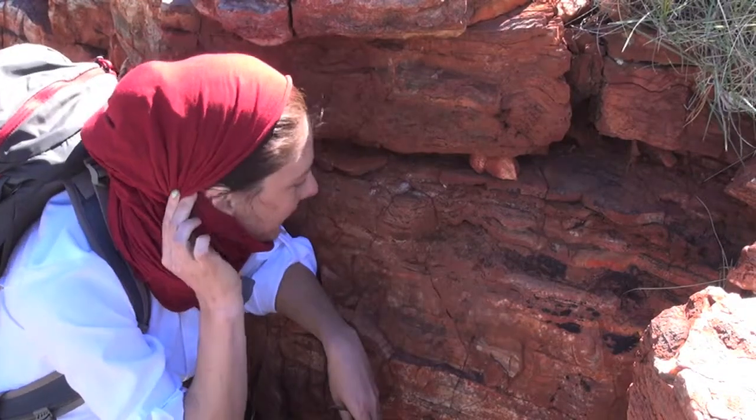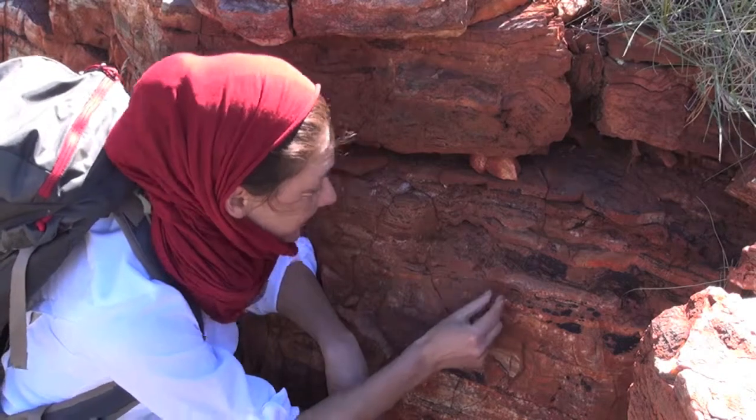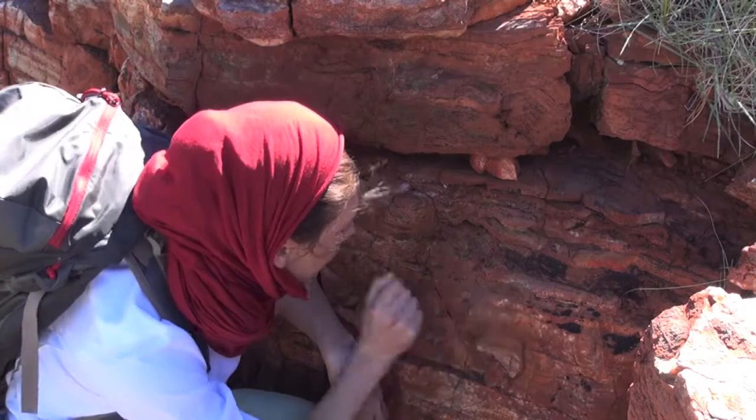And that is something — so this is this little column here and then maybe there's another one that starts here, and we can see the layers pretty well here.